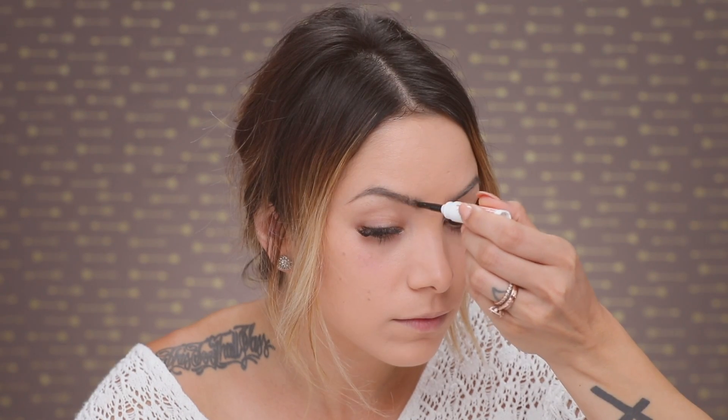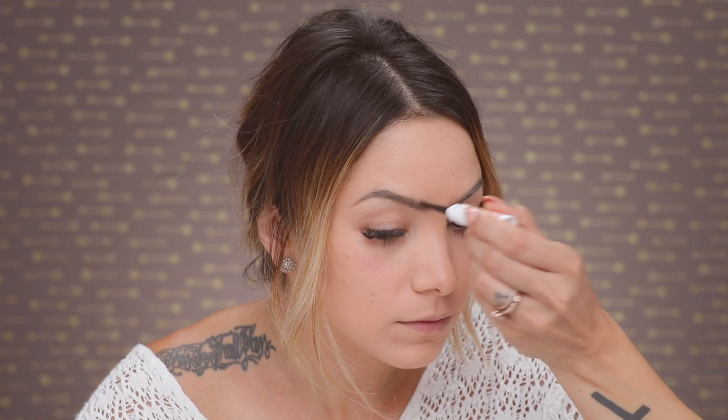I finish off the brow routine with the Glossier Boy Brow, which just helps lock them in place. I know this is a lot of steps, but if you want your eyebrows to look really perfected then you've got to put in the work. When you use different textures like that, your brows look really full with great dimension.